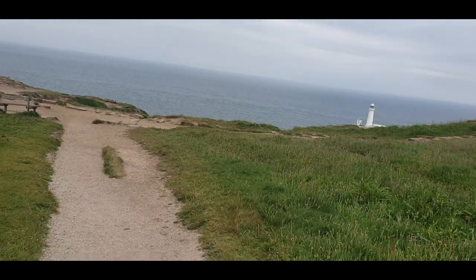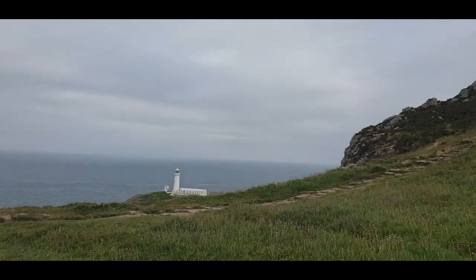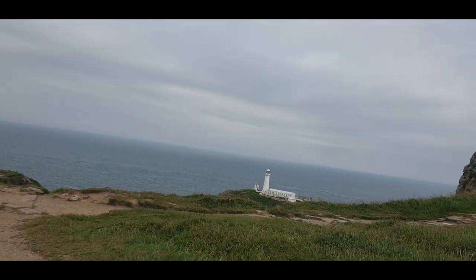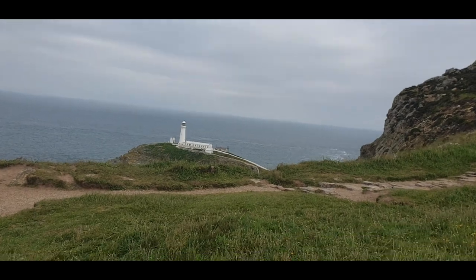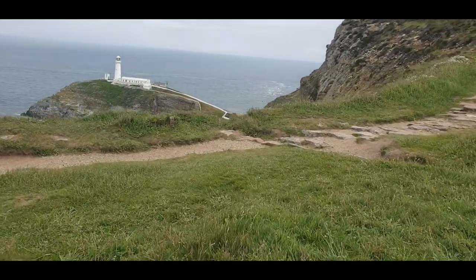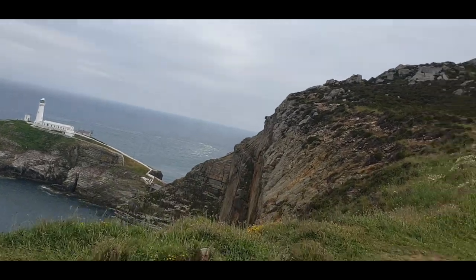The reserve is on the sea cliffs facing the islet of South Stack and is crossed by the Anglesey coastal path. There is an information centre based in the Ellin's Tower in the reserve, and now you can see the lighthouse right here with the beautiful magnificent views of the cliffs.